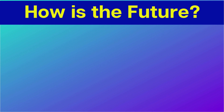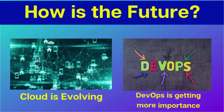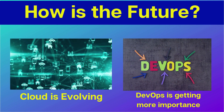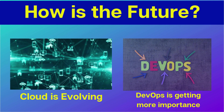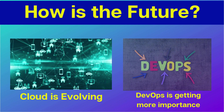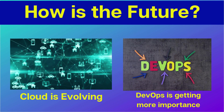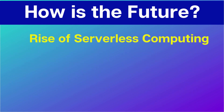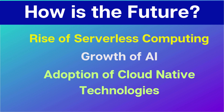The future of DevOps in the cloud is very bright. As the cloud continues to evolve, DevOps will become even more important for organizations that want to stay ahead of the competition. Some of the trends shaping the future of DevOps in the cloud include the rise of serverless computing, the growth of artificial intelligence, and the increasing adoption of cloud-native technology.